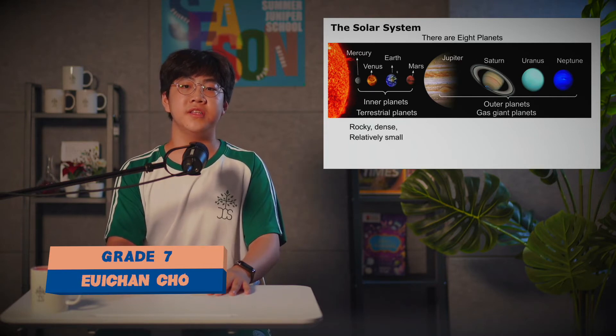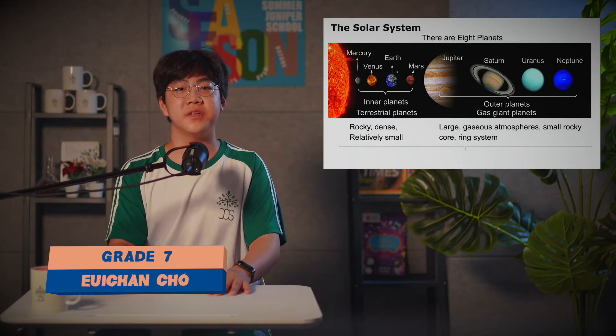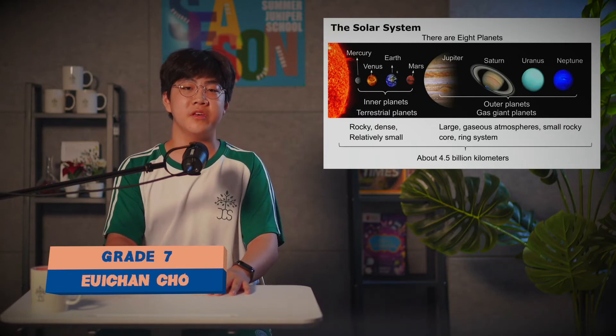Inner planets are usually rocky, dense, and relatively small, while outer planets are large and have gaseous atmospheres, small rocky cores, and ring systems. The distance between the Sun and Neptune is about 4.5 billion kilometers.